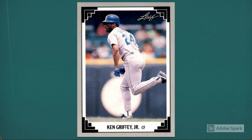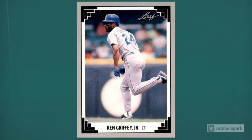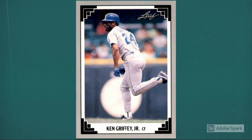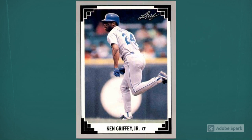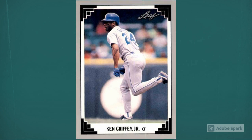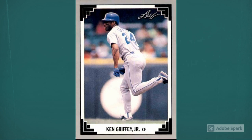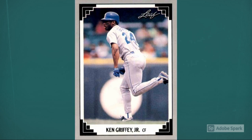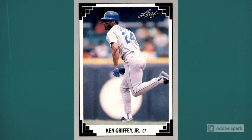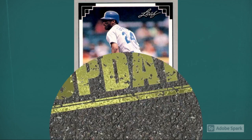Number 2: 1991 Leaf Ken Griffey Jr., number 372. The other junior was just starting his own upward trajectory as Cal was peaking in 1991. Within a few years, Griffey would rise to the heights that few mortals can ever dream of, and his baseball cards became hobby royalty. This 1991 Leaf is pretty pedestrian as Griffey cards go, but it can still fetch $15 in PSA 10. Updated auction amount around $24.